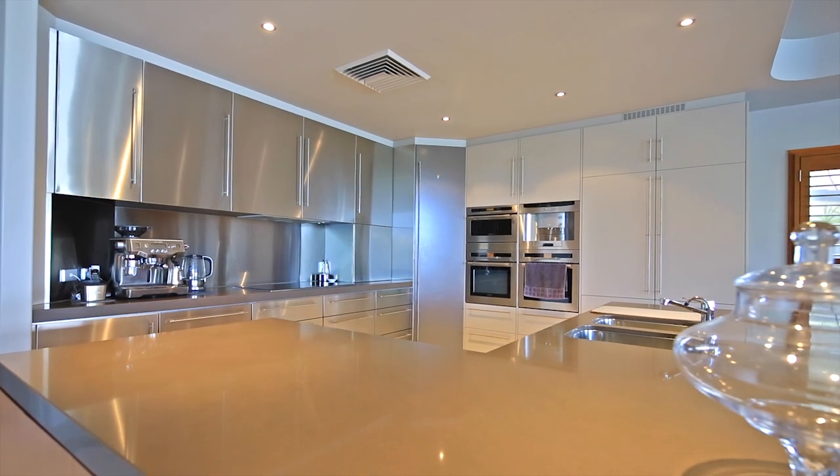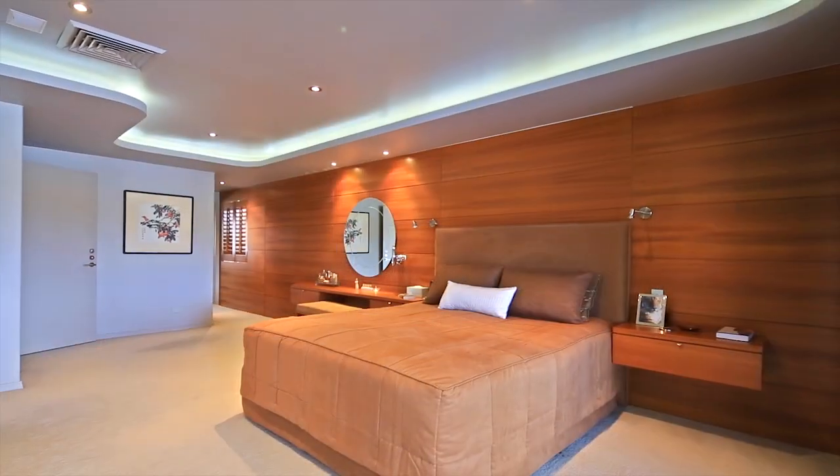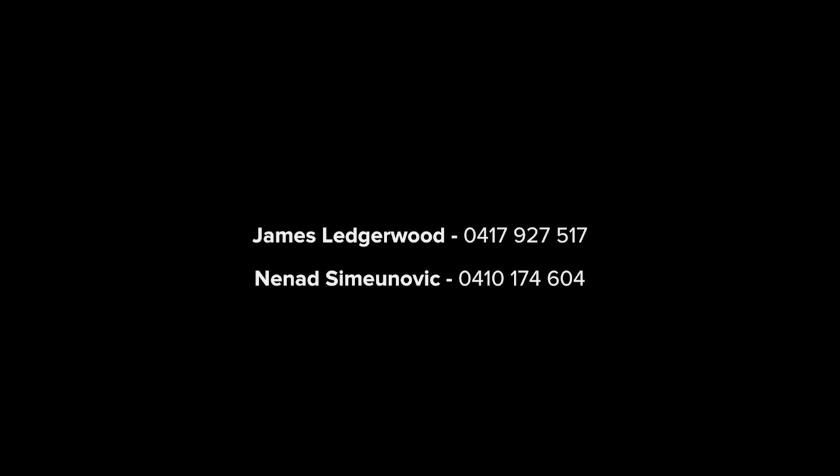12 San Simeon Drive is a perfect family home. The location, the lifestyle, and the residence itself will appeal to families of all sizes. For more, you can contact James Ledgerwood or Nanette Simonovic.